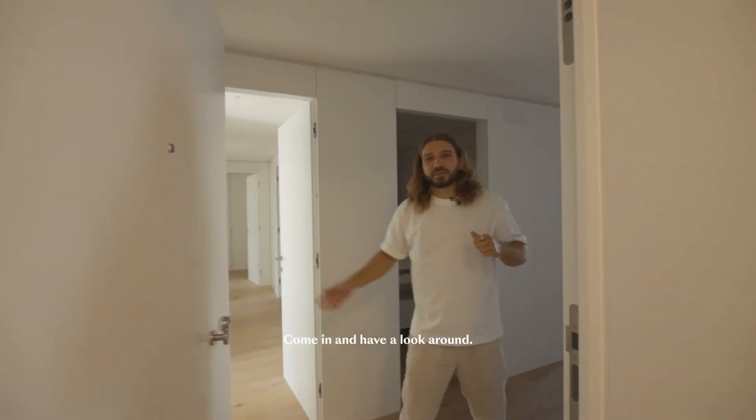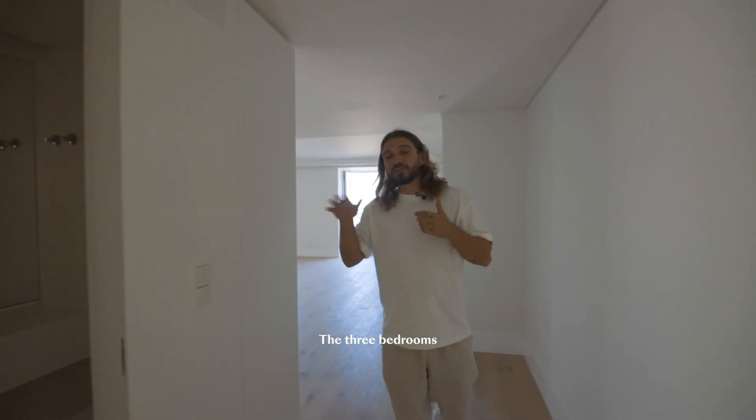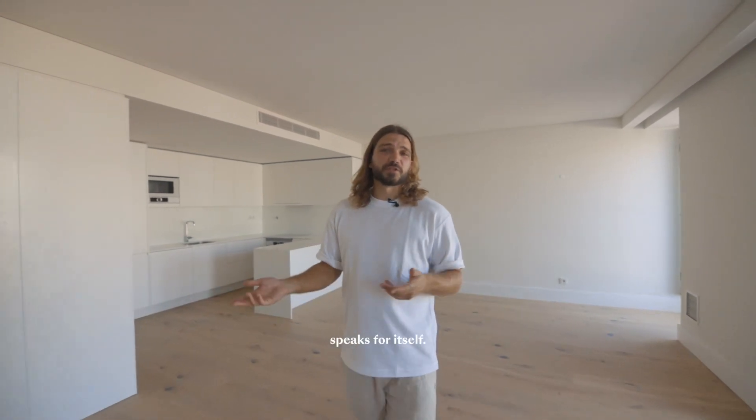Come in and have a look around. The apartment has 161 square meters of living space. The three bedrooms orientate to the west — beautiful evening light. In the central part of the apartment, this gorgeous open-plan living space speaks for itself.